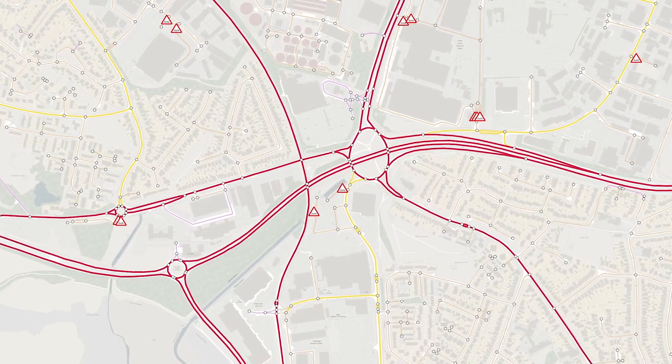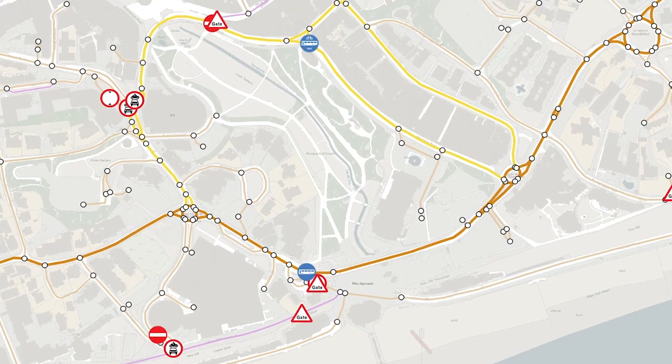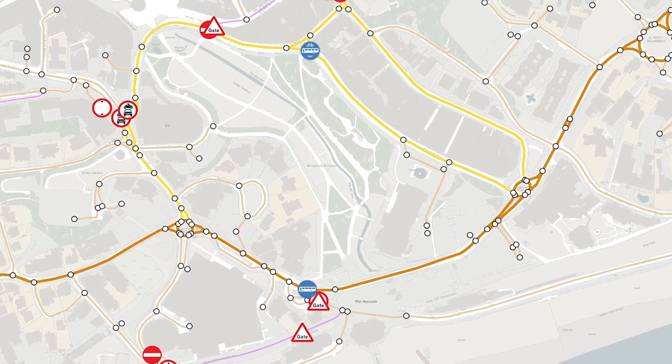It's a family of products that integrates two sources of definitive geographic data: the local authority data from the National Street Gazetteer, integrated with OS large-scale content data for the road and path network.